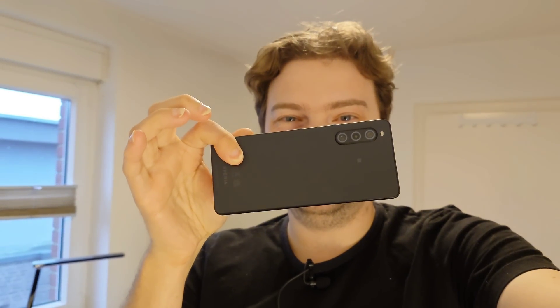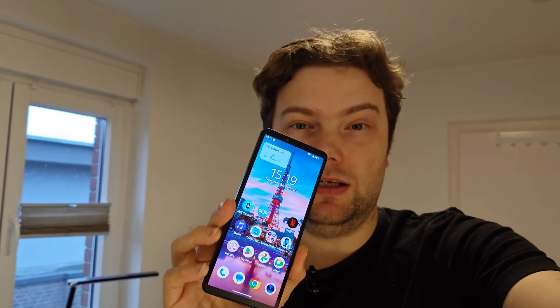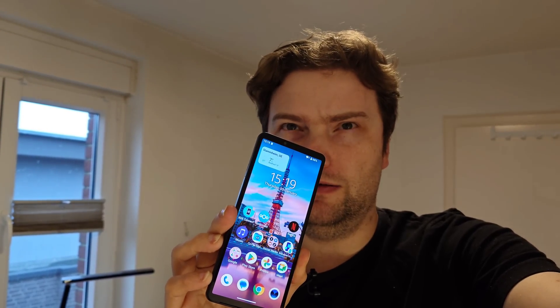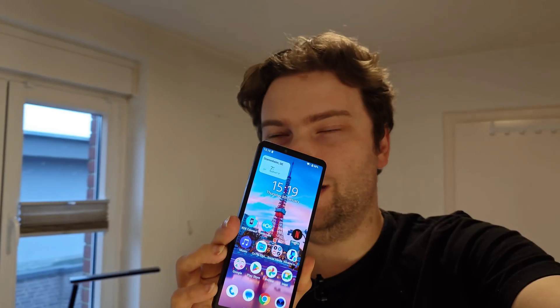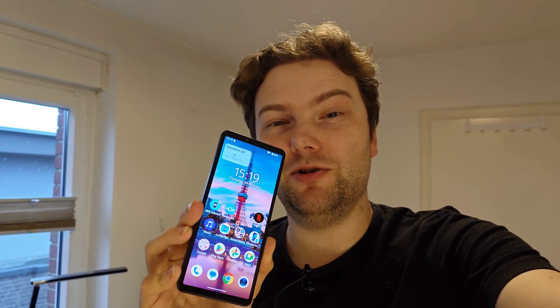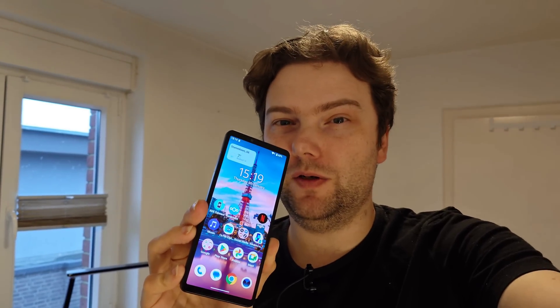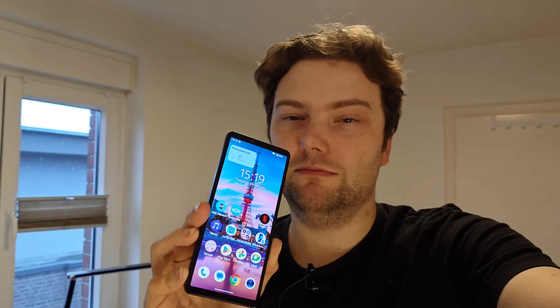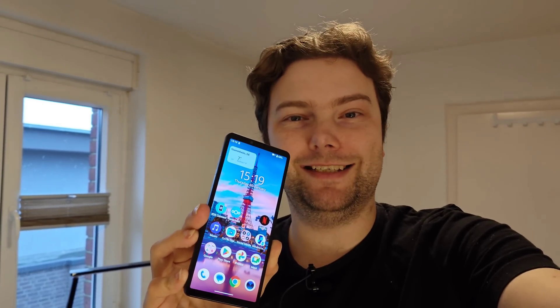Not too long ago I talked about a super cheap vlogging device by Sony called the Sony Xperia 10 Mark 5. If you want to do full HD vlogging, this is the one choice. This device came out in 2023 and has now received Android 15 as an update. In this video I want to talk about what's new, as Sony is not giving us any changelog, so I had to figure it out on my own.